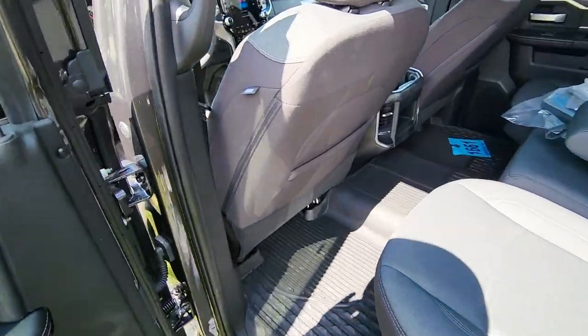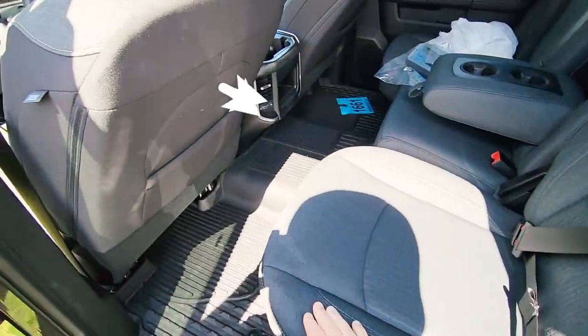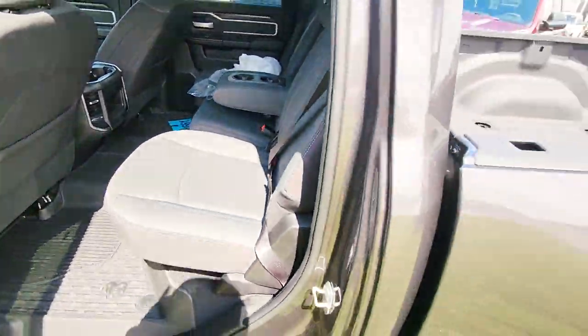Good storage in the back. You've got your storage underneath the rear seats, just like some other Rams that we have, so that's a good feature to have. You've got cup holders in the floor, plus in the armrests there.